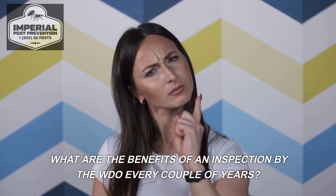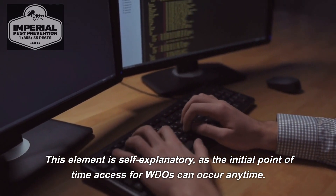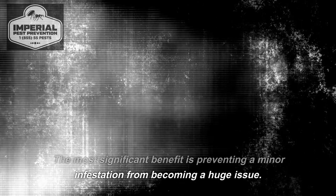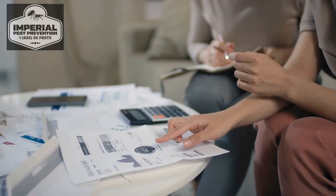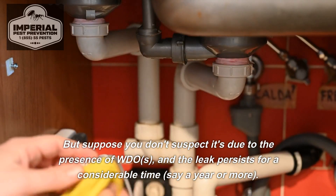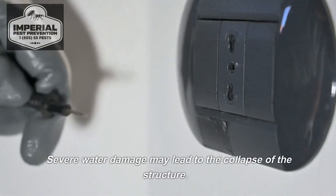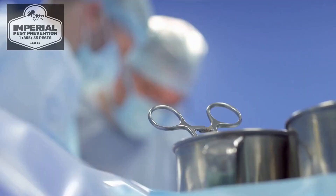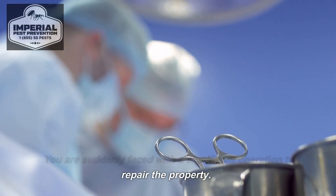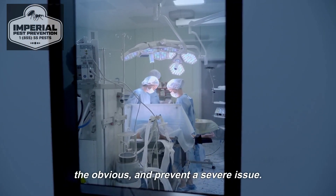What are the benefits of a WDO inspection every couple of years? The most significant benefit is preventing a minor infestation from becoming a huge issue. A tiny plumbing leak under the sink in the workplace breakroom is simple to repair, but if it persists for a year or more due to undetected WDOs, severe water damage may lead to structural collapse. An inspection aims to identify tiny flaws, look beyond the obvious, and prevent a severe issue.